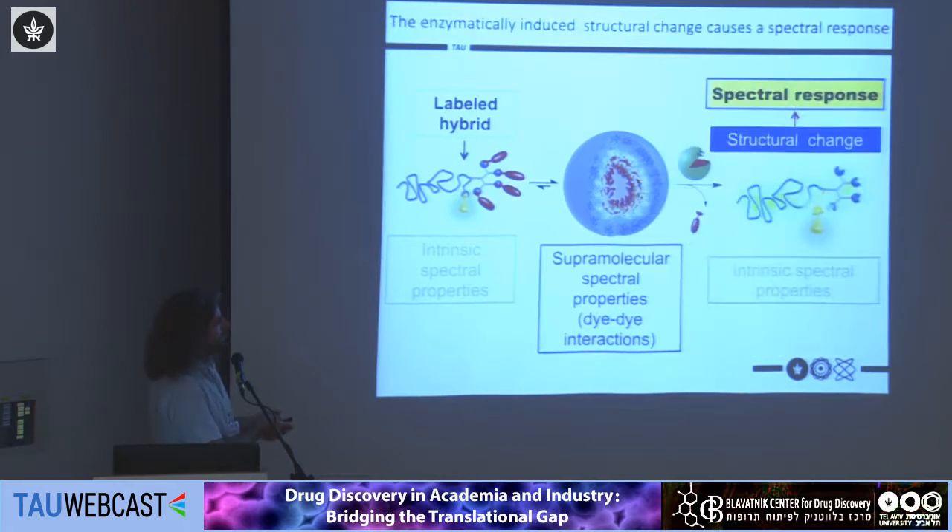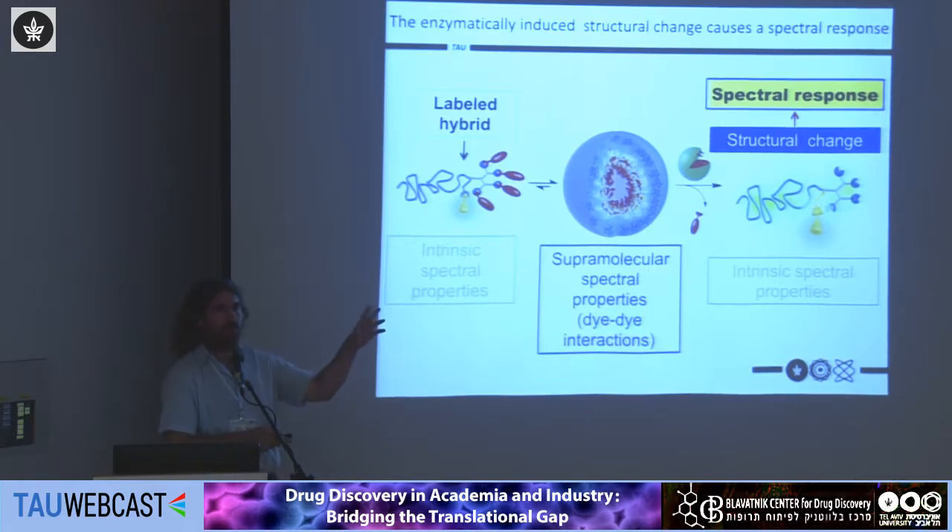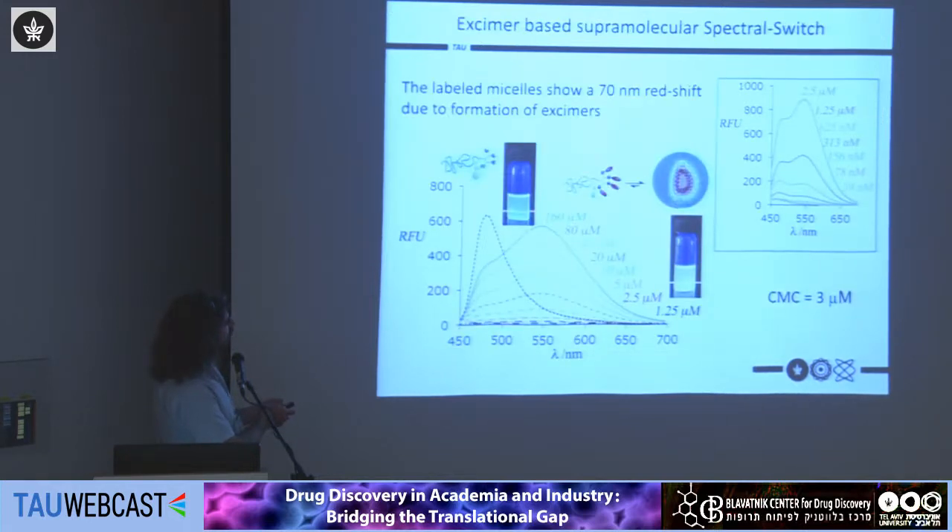When we add the enzyme, it does not act directly on the dye — it cleaves the hydrophobic end groups from the other side of the polymer. The polymers become hydrophilic, disassemble, and move further apart, so the dyes can no longer interact. This means we return to the intrinsic spectral properties of the labeling dye. I'll show you one example: we used a coumarin to label our hybrids. The hydrophilic precursor shows a distinctive fluorescence spectrum around 480 nm.